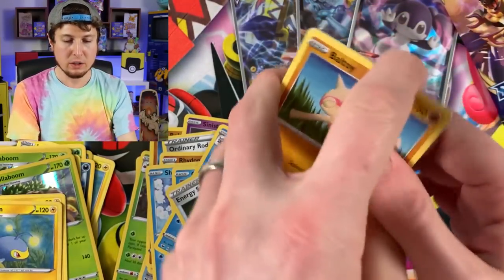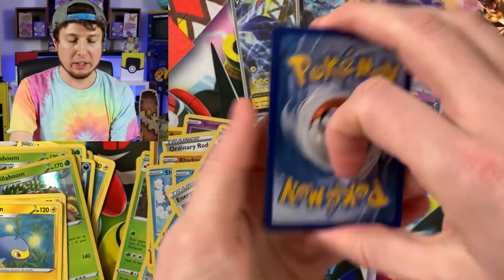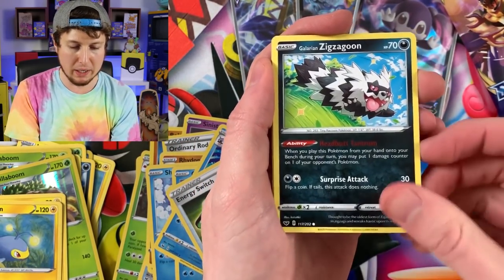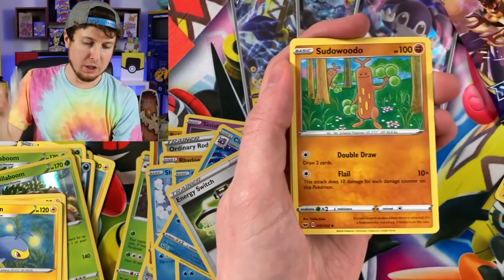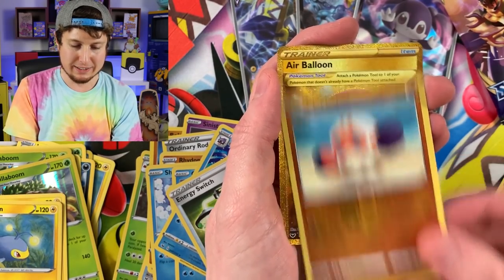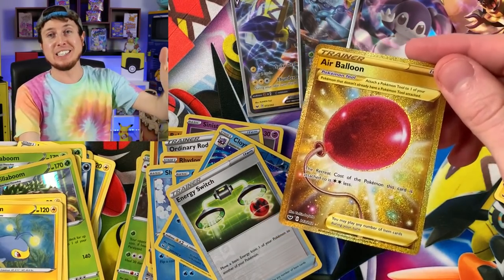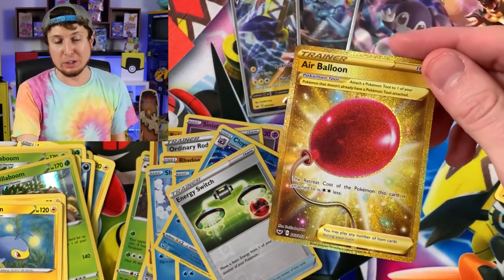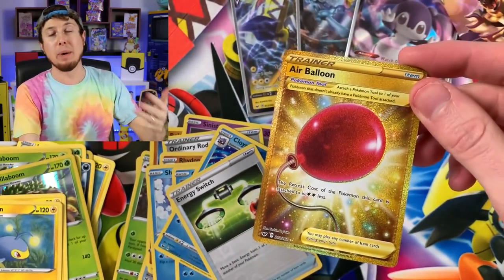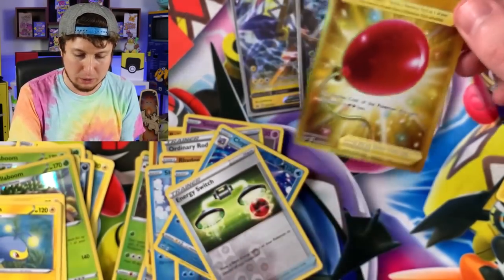This is the one right here — Gold Zacian V, I'm calling it right now. The most rare Pokemon card from Sword and Shield. Salazzle, Munna, Energy, Sudowoodo, Eldegoss, Energy Search, and... oh hey, Secret Rare Air Balloon! Not a gold Zacian V, but still a gold Pokemon card nonetheless. Secret Rare Air Balloon. Now, we already have one, but I'm not complaining about having a second Secret Rare Air Balloon.